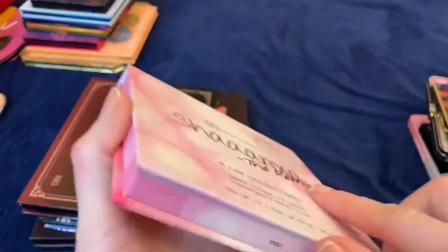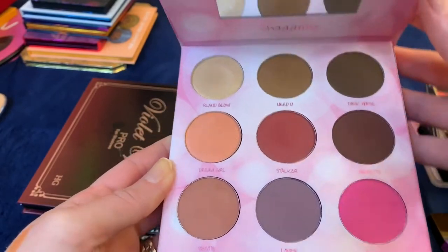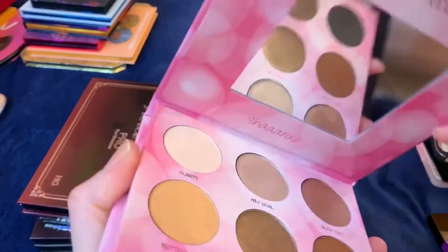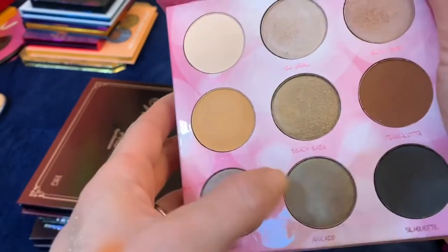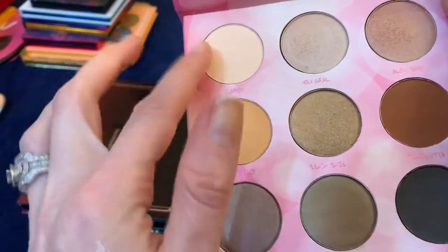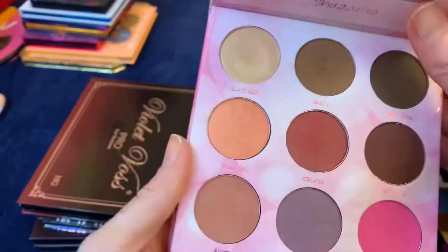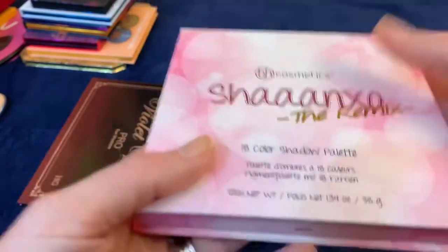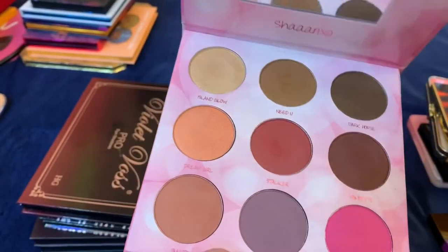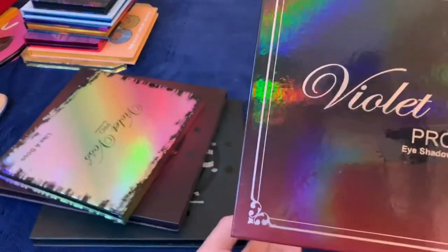This BH Cosmetics The Remix palette has really nice quality — BH Cosmetics is hit or miss but this one is good. The problem is half the shades are either boring, too dark, a wasted skin-tone color, or too bright. I enjoy everything else but I don't want to keep a bulky palette just to enjoy half the shadows. I'm going to go ahead and get rid of that one.